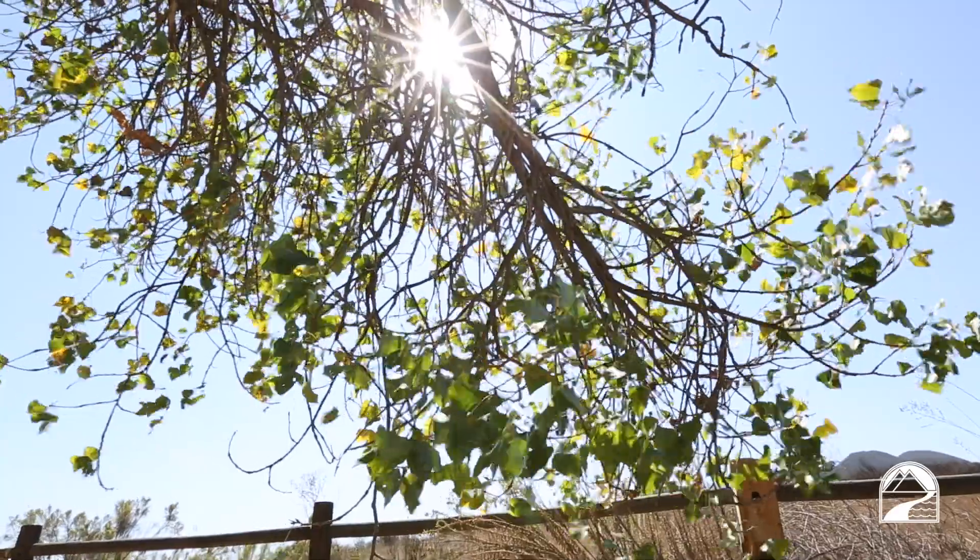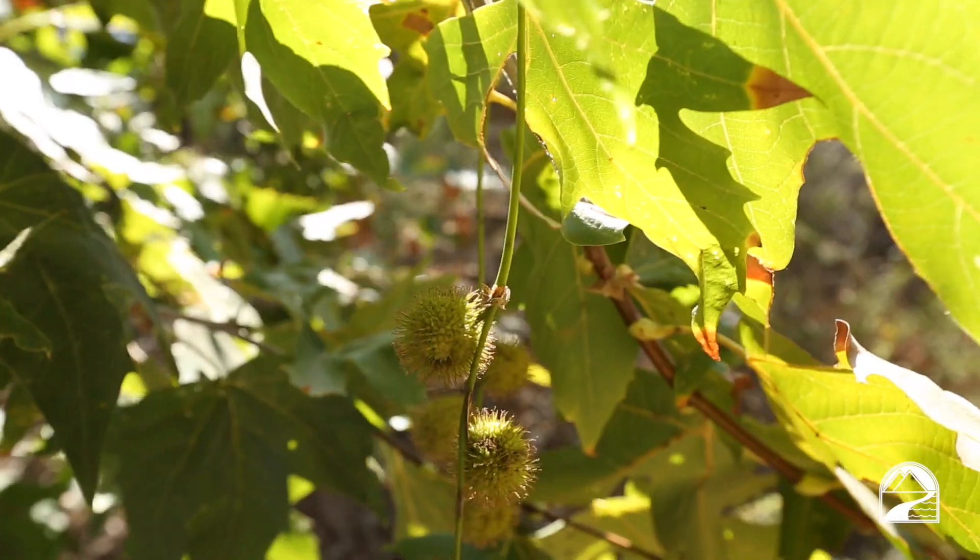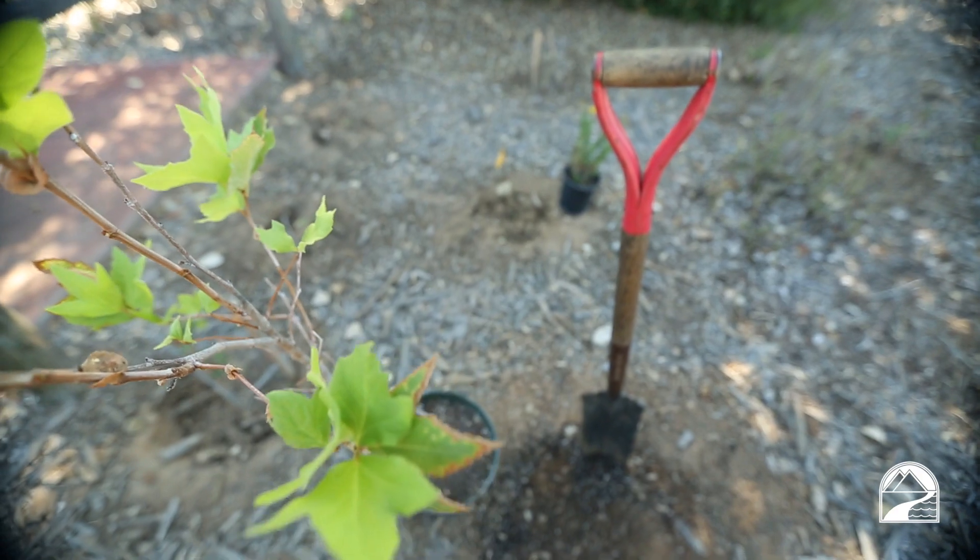Trees produce oxygen, absorb carbon dioxide, and collect particulate and dust matter in the air. Today we're going to look at some of the native trees found here at Mission Trails — some that you might consider planting in your yard to help contribute to clean air.